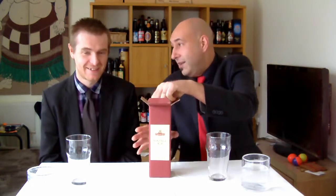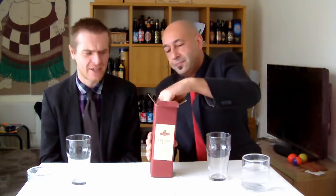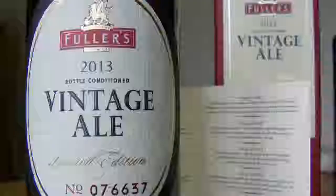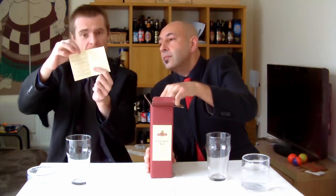So we opened a very, very good box — a very sexy box — with a book that is very, very good, with the description and the tasting notes of every vintage. Oh, wow, that is well cool. So every year's vintage ale from 1997 to 2012 — the year previous to this one — is in this little booklet that comes with the bottle.